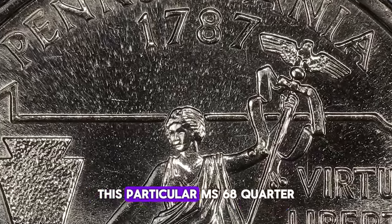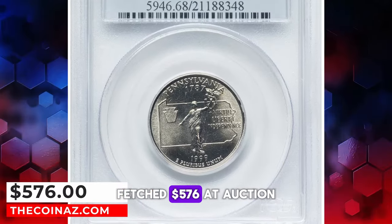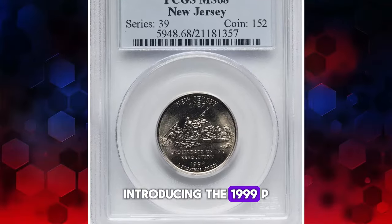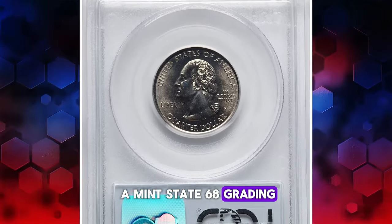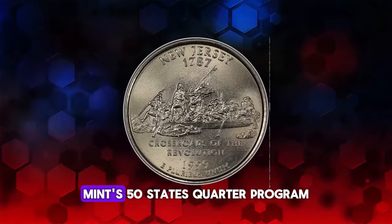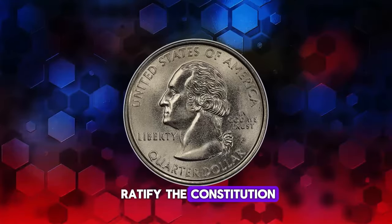This particular MS68 quarter, a true gem among collectibles, fetched $576 at auction on April 15, 2024. Introducing the 1999 P New Jersey State Quarter, a stellar example with a Mint State 68 grading. This quarter is the third release in the U.S. Mint's 50 States Quarter Program, commemorating New Jersey, the third state to ratify the Constitution.